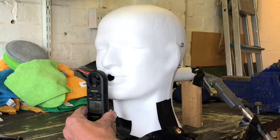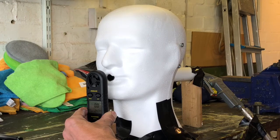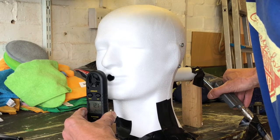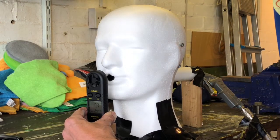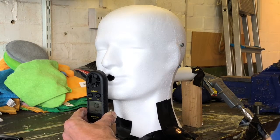The first thing we'll try is the velocity we're getting from this setup with no mask on at all. We're getting around 20 metres per second, which is right up there with the velocity of a cough.